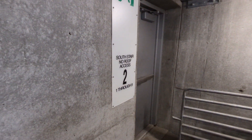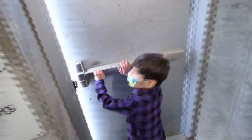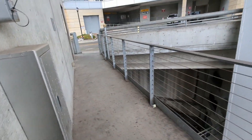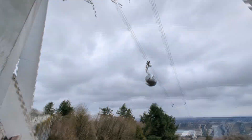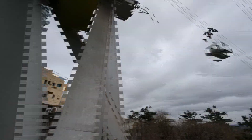We're at the south stair — no roof access — level two. Floors one through nine. There's a gate here that's open. We should probably explore that. Do you want to look out this door first and see what's there? Yeah, let's go look. It's a platform and it goes up to the street. We're still pretty high up. Hold on to me. Oh look — there's the gondola! There's the tram. This is one of the support beams.